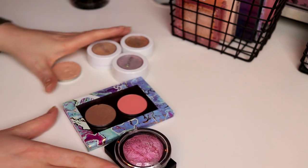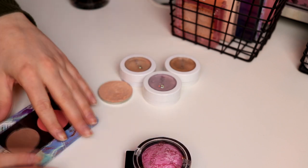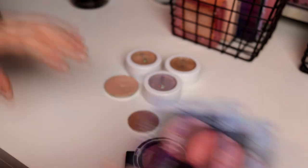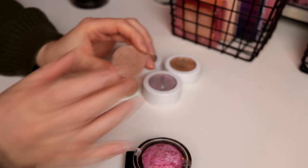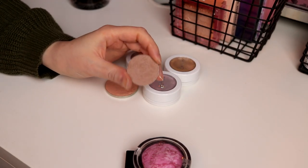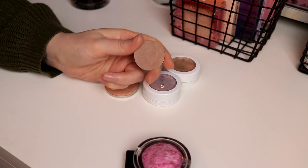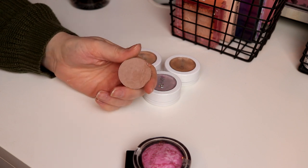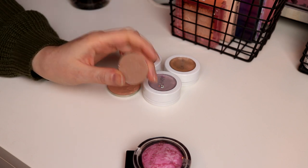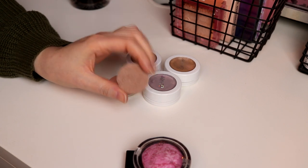So I am thinking of using this contour shade that I used for March because I really want to pan this. This is from the NYX Contour Kit Pro, and I am going to use this in April as well because I want to use it up. I want to pan it — it feels like I am now going to do that. So I want to use this as my contour for April as well.